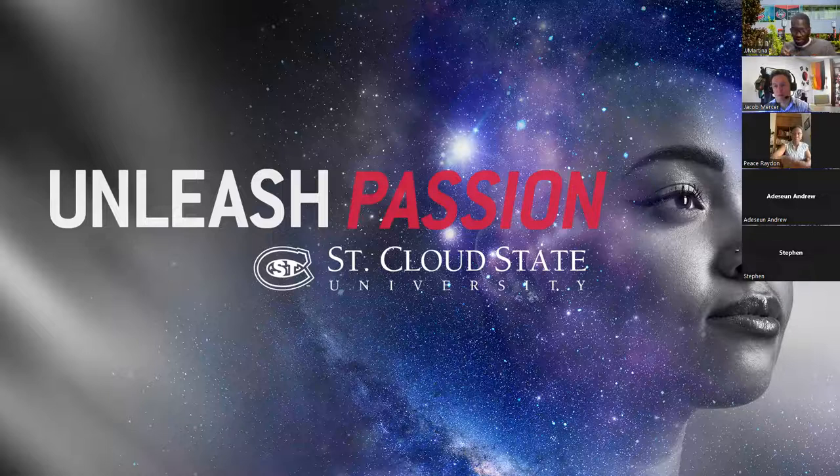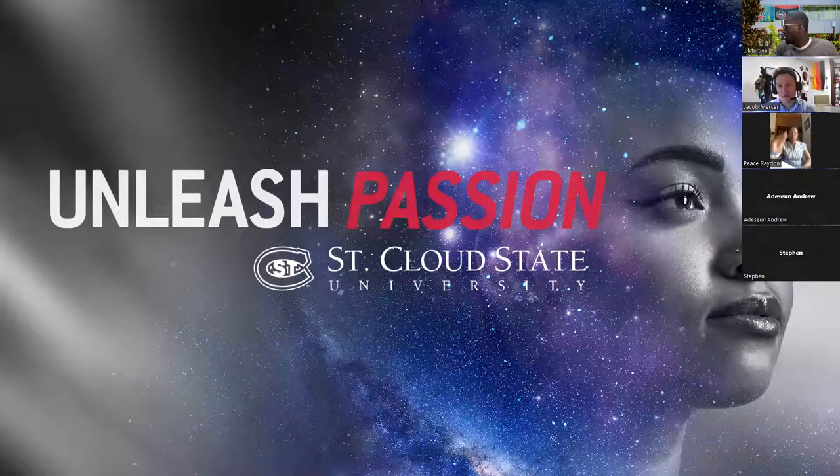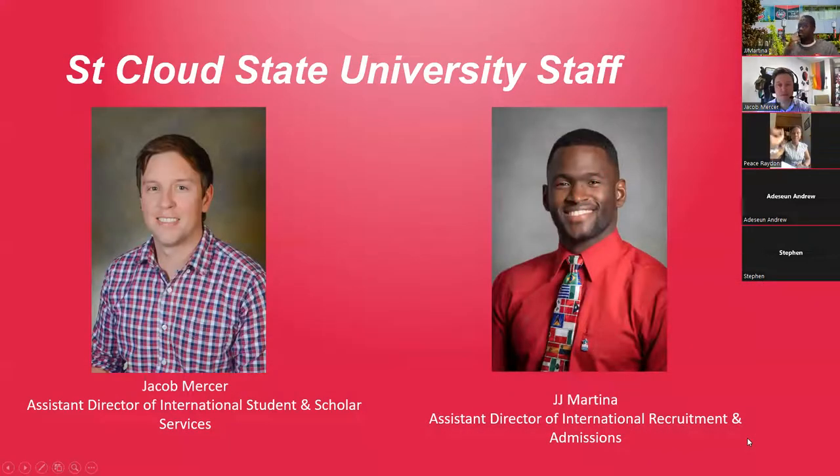Hello, good morning folks, welcome to our session. My name is JJ Martina and I'm one of the assistant directors here at the International Recruitment and Admissions office. Today I'm joined by my colleague Jacob Mercer.